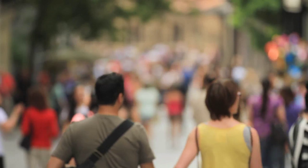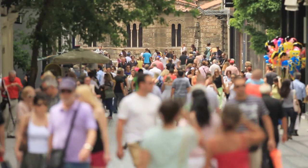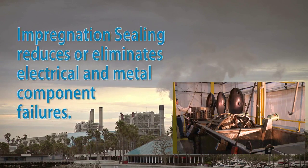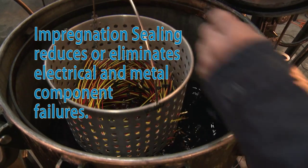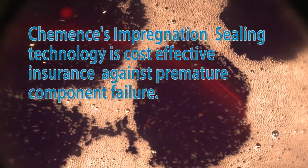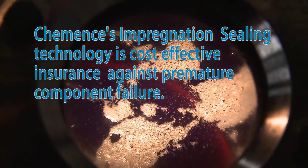Fortunately, many major manufacturers have discovered it's an undisputed fact that impregnation sealing reduces or eliminates electrical and metal component failures, and that Commence impregnation sealing technology is cost-effective insurance against premature component failure.